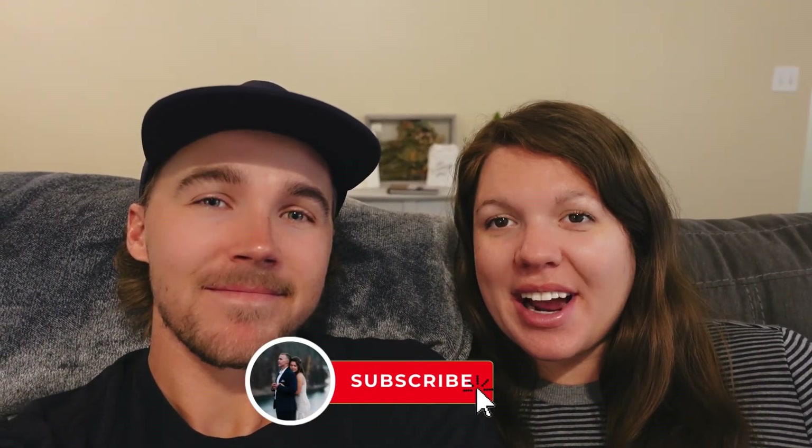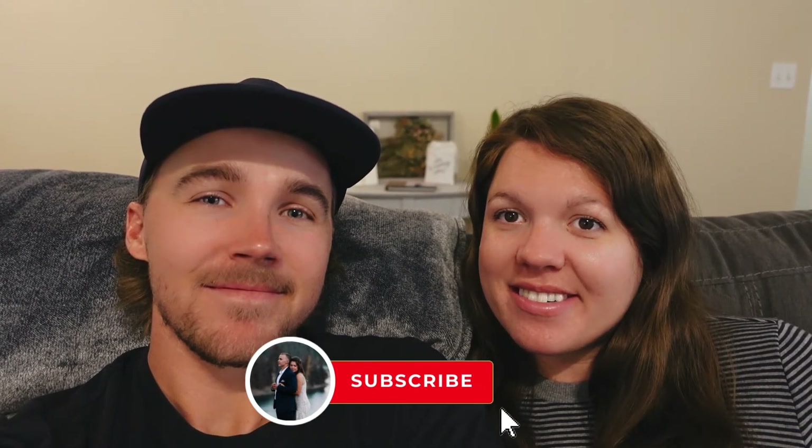What's up guys? Hello and welcome back to the video. If you're new here, I'm Connor. I'm Rachel. We've got two dogs and a baby on the way. Today we are doing a house tour. Before we do that though, make sure you go ahead and hit that subscribe button and the like button down below, and let's get to it.